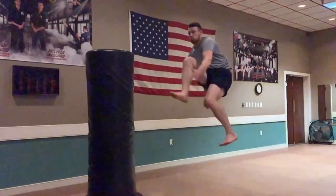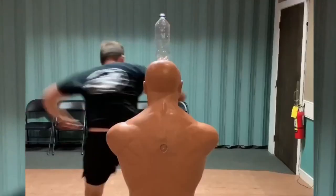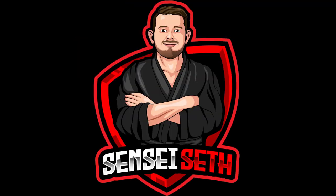Oh my god — I just got something in the mail yesterday that made me a very happy person, and I wanted to share with you because it's the most wonderful time of the year or something like that.